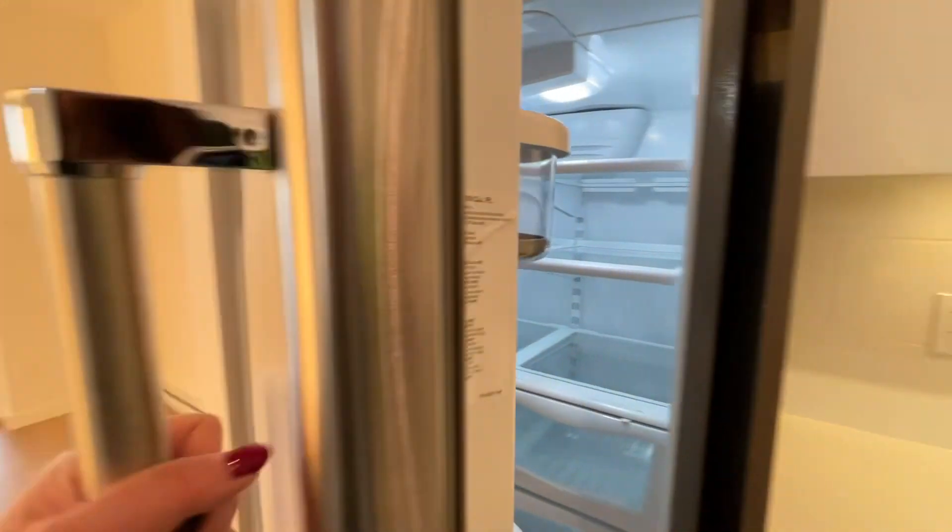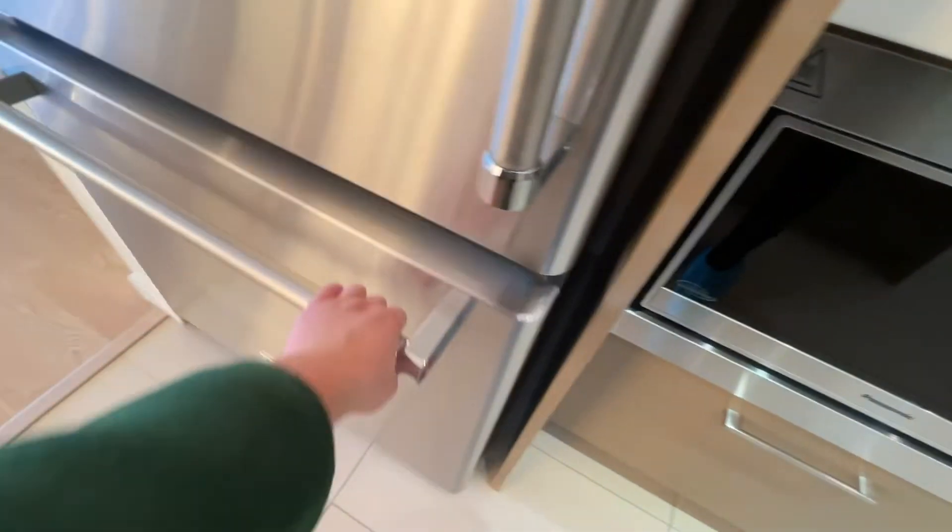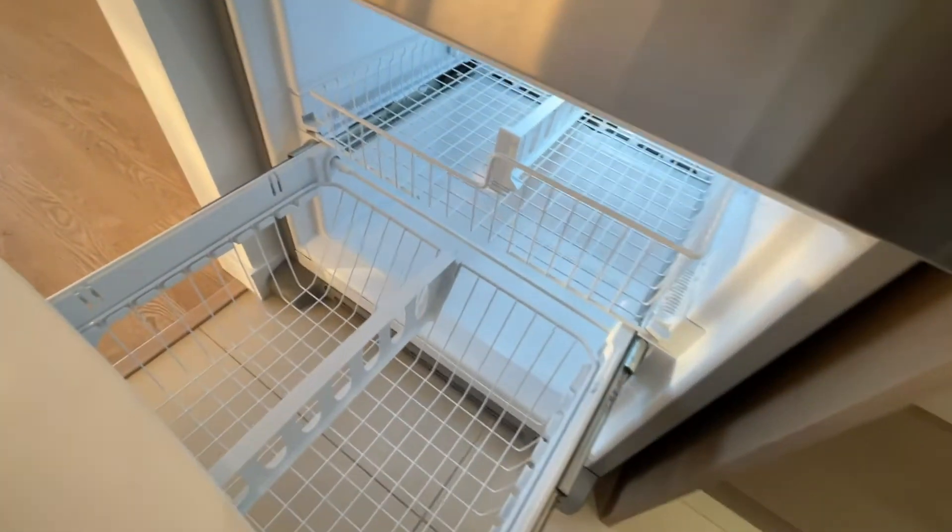The fridge — I really like this. The design is very sleek, and it has a double rack freezer.